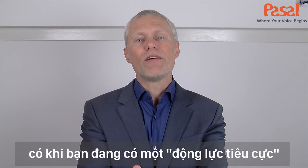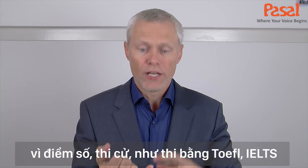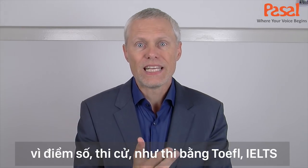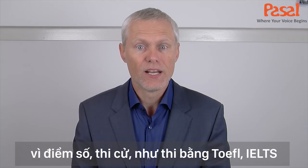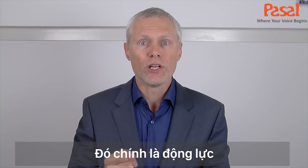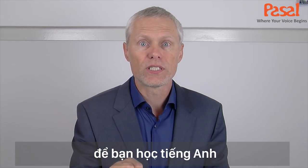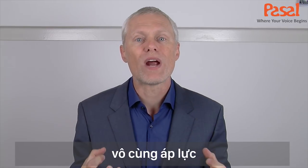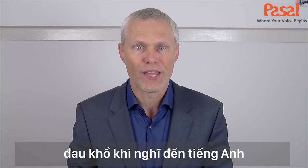Or maybe you have negative motivation. Maybe you are actually stressed. You're always worrying about grades or tests like the TOEFL test or the IELTS test, or some kind of interview. So you need to learn English, but it makes you stressed and nervous because your motivation is negative. It's painful to think about English.